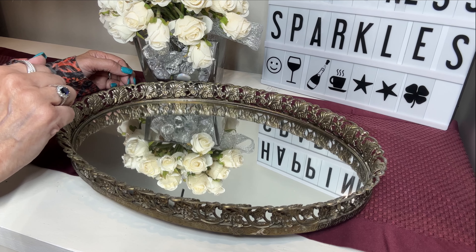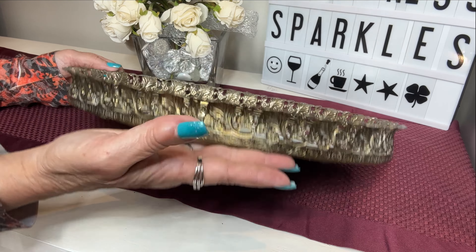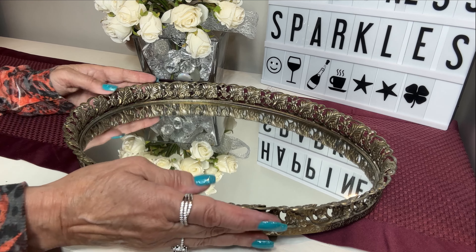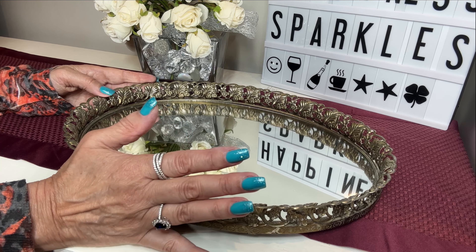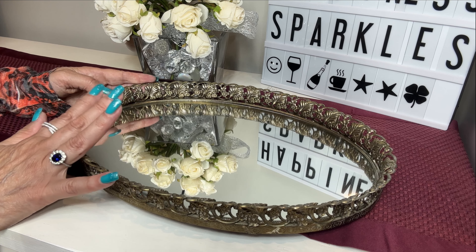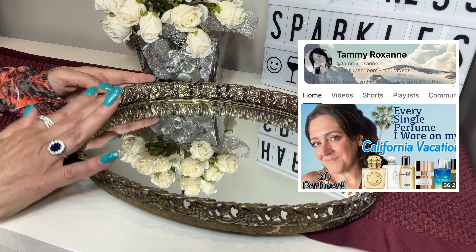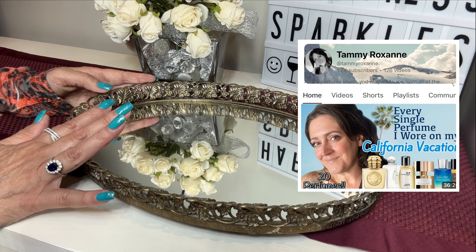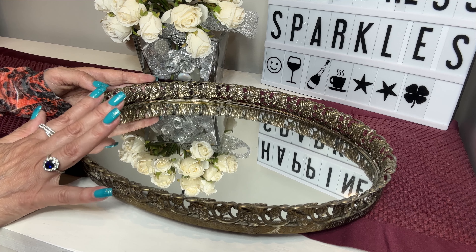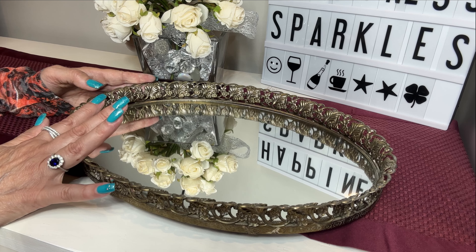Hi everyone, welcome back to my channel. Here I have a beautiful vintage tray for fragrances or whatever you want to display on it. I purchased this a few years ago on the second hand market to display my fragrances and I've been using it ever since. Today I was inspired to do this video by my lovely friend Tammy, who is also a content creator and she does trays religiously. I used to when I first started my fragrance journey, but lately I have not been doing that as much — I've been just going to the closet, picking out a fragrance and wearing it for the day, putting it back. But I decided because she inspired me to do a spring tray.